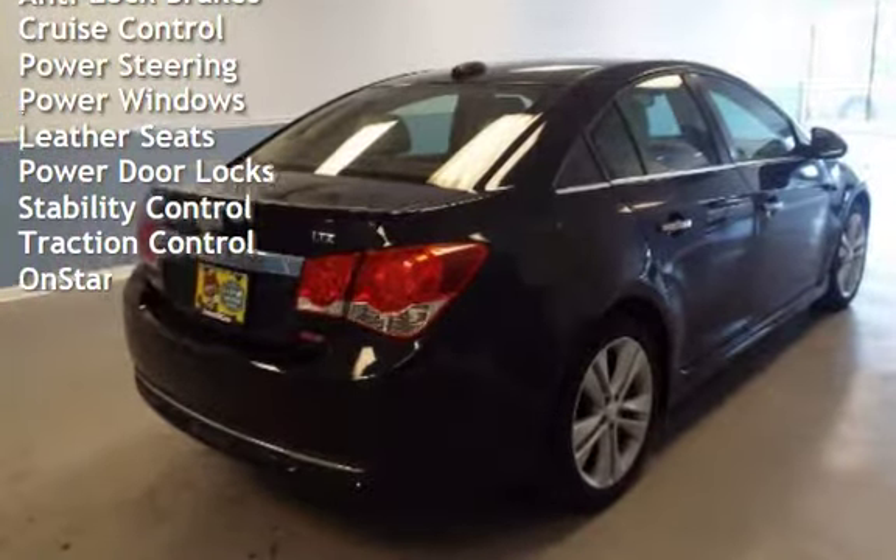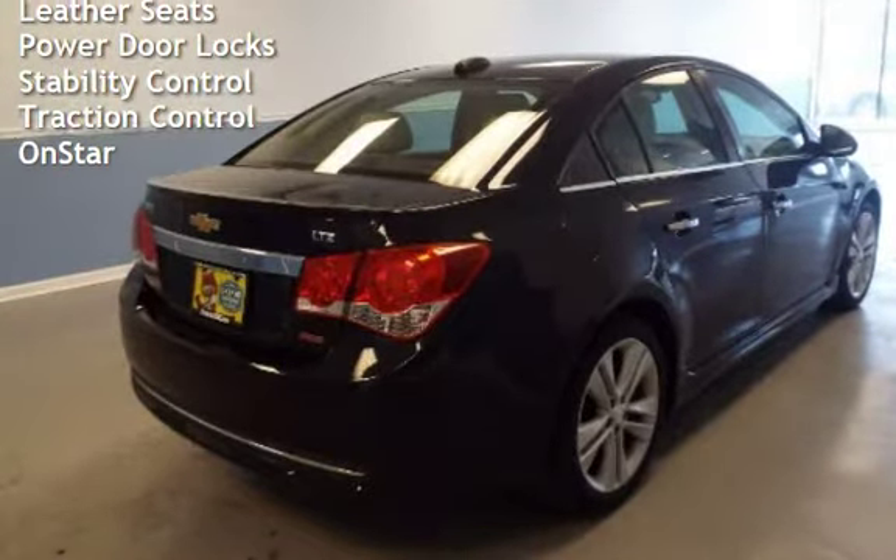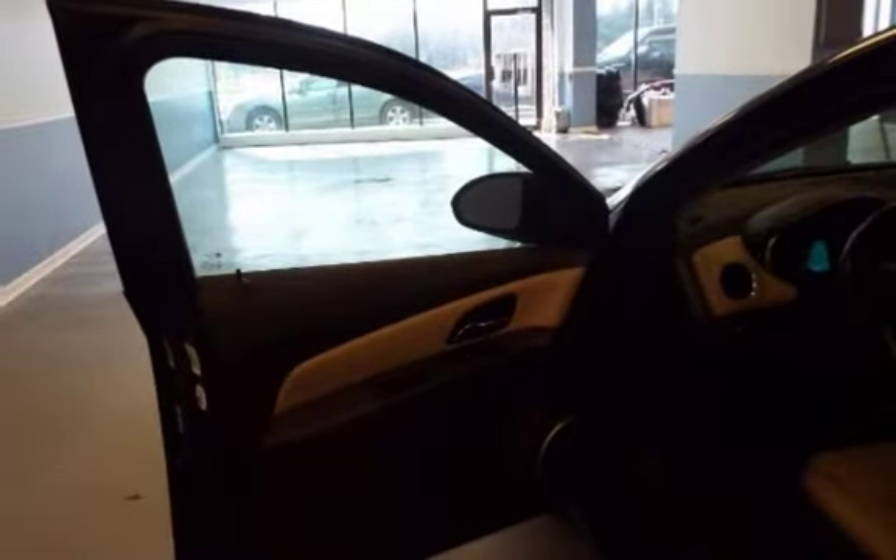Additional features include power steering, power windows, leather seats, power door locks, stability control, traction control, and OnStar.